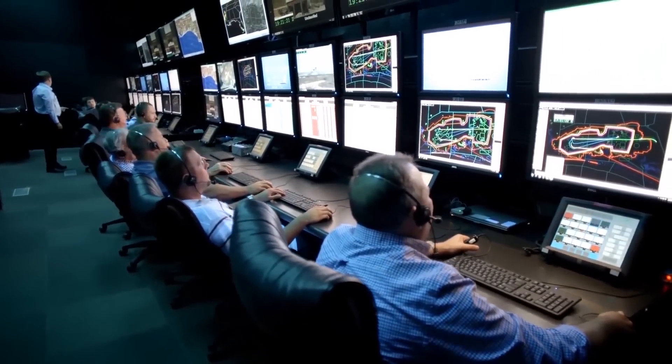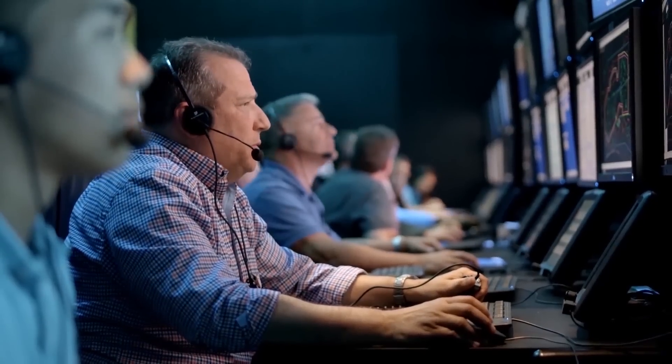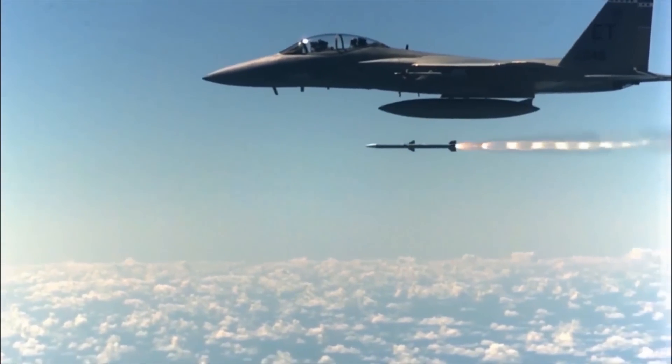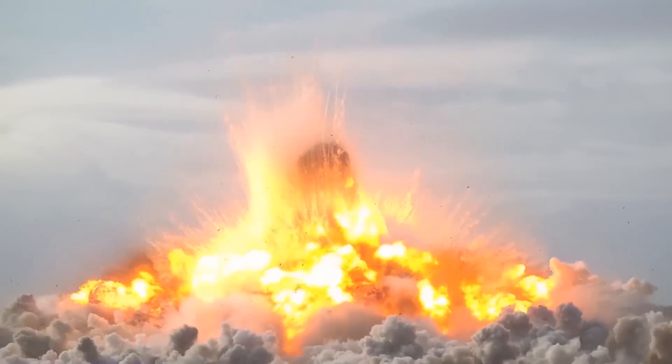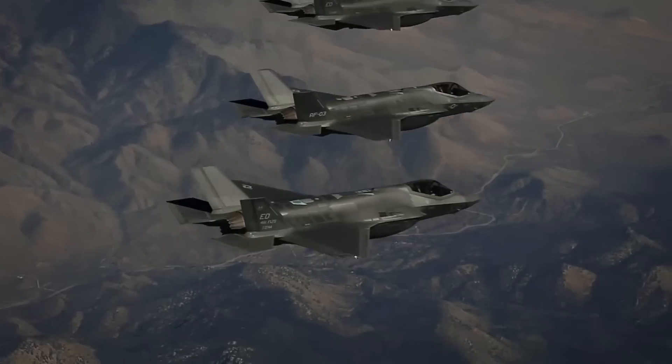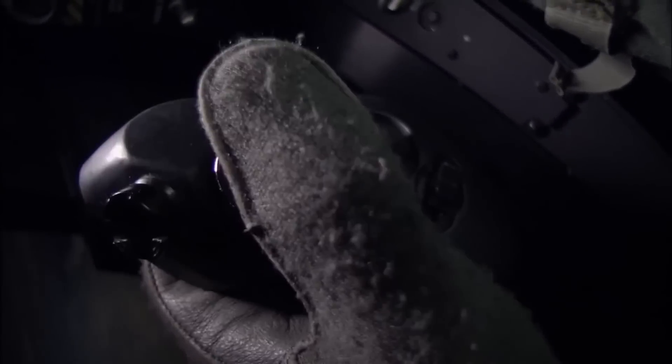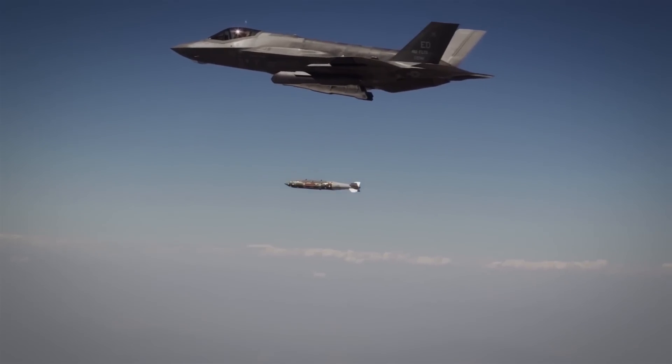Within the Air Force Test Center, the role of the 96th Test Wing at Eglin Air Force Base, Florida, is to test and evaluate state-of-the-art weapons and provide superior installation support. The 412th Test Wing at Edwards Air Force Base, California, utilizes the location, weather, partnerships, and personnel to conduct independent objective assessments of various systems on behalf of the United States Air Force.